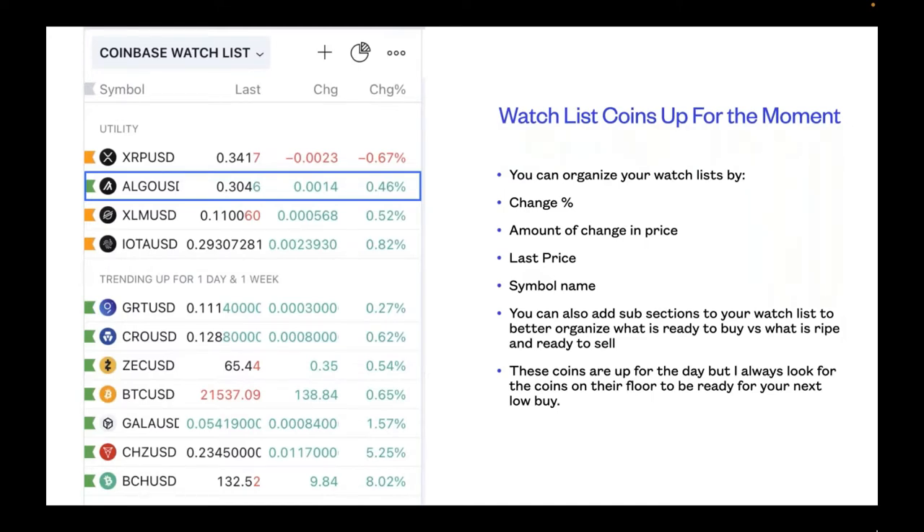I have my watch list organized by utility, then trending up for one day and one week. Out of all the coins on the Coinbase watch list, what is trending up for both the one day and one week simultaneously: GRT, CRO, Zcash (ZEC), Bitcoin, Gala, Chiliz (CHZ), and Bitcoin Cash. In the utility range, Ripple, Stellar Lumens, and Iota are a combo — either the day or the week is down. But Algo is moving up for both the day and the week.